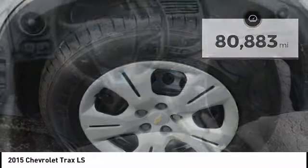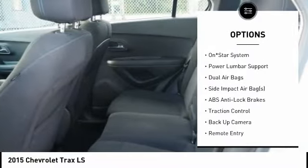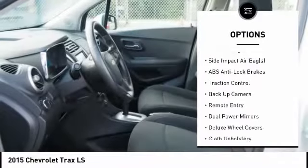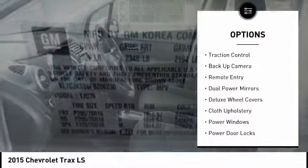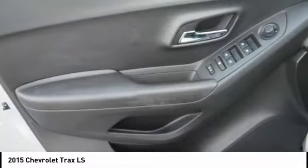Here are some of this vehicle's great options: traction control, backup camera, air conditioning, dual airbags, power windows, power door locks, compass, rear window defroster, side airbag, and remote keyless entry.